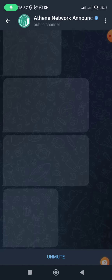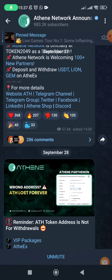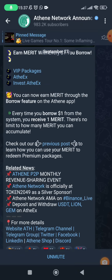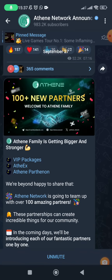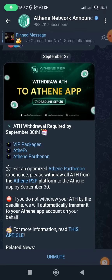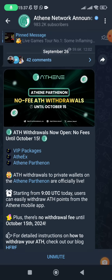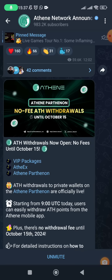According to their latest announcement, if you have ATH in P2P you are asked to withdraw it to the Athene app, and if you have ATH inside the Athene app you are asked to withdraw it to MetaMask. You are given until September 30th — if you do not withdraw by then it will automatically move to your Athene app. Then you have until October 15th to withdraw ATH from the Athene app to MetaMask, and this withdrawal will not cost you anything.